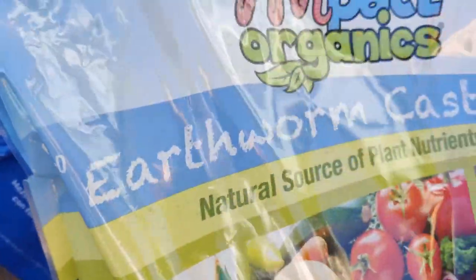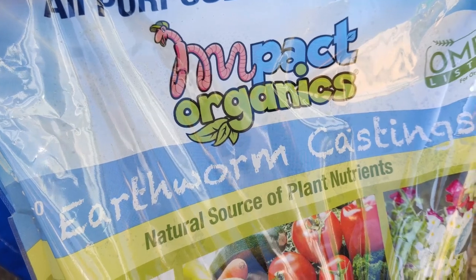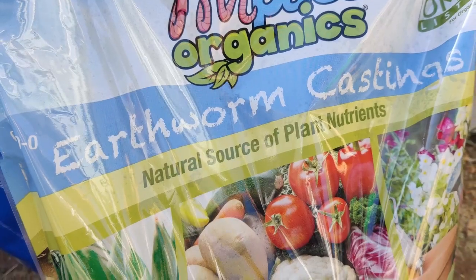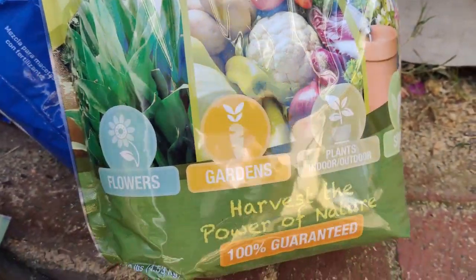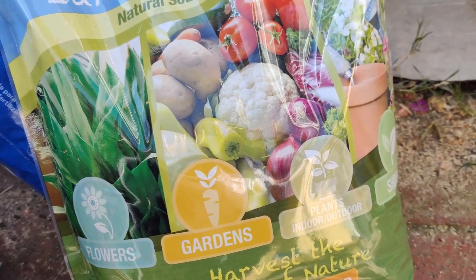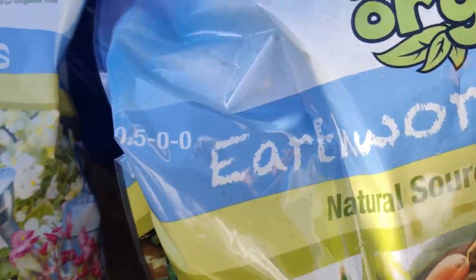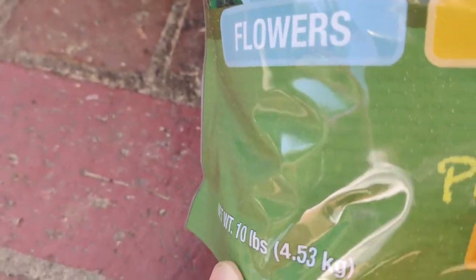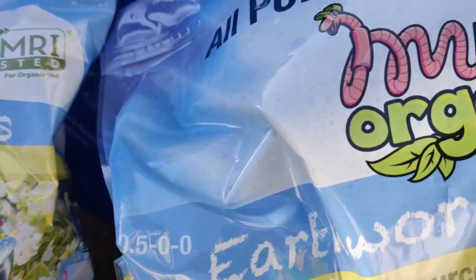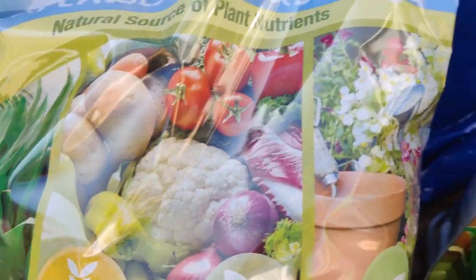We've also been to Costco recently and this is a great deal — all-purpose plant food that is earthworm castings, a natural source of plant nutrients. It's good for flowers, gardens, indoor and outdoor plants, and shrubs. Each bag is 10 pounds and we got three bags from Costco. I believe it was like $10 — great deal.